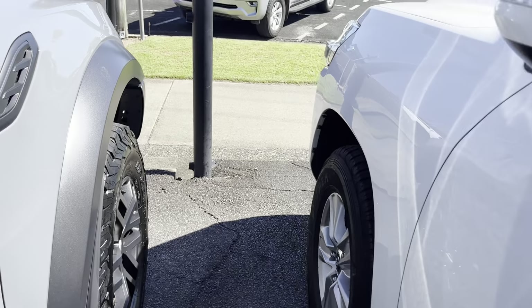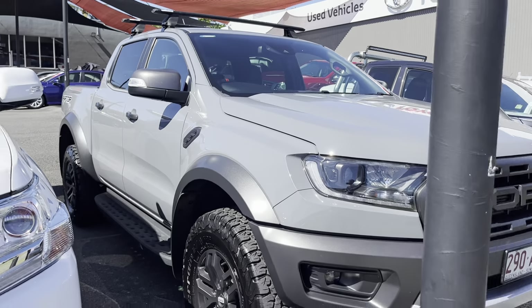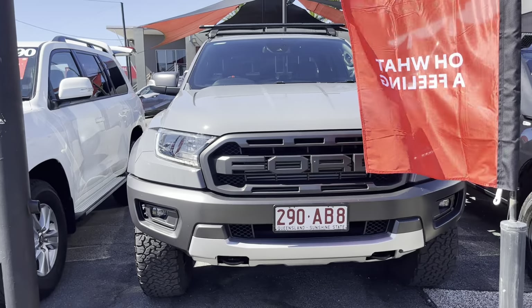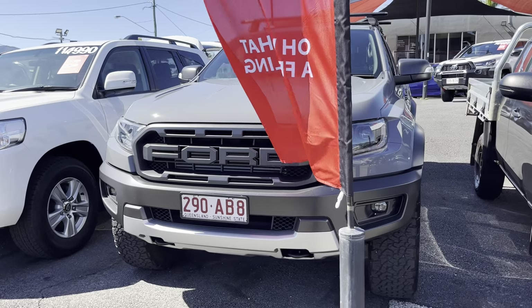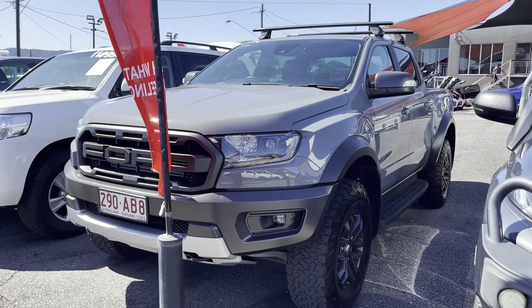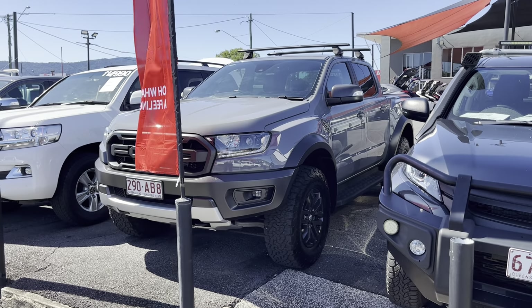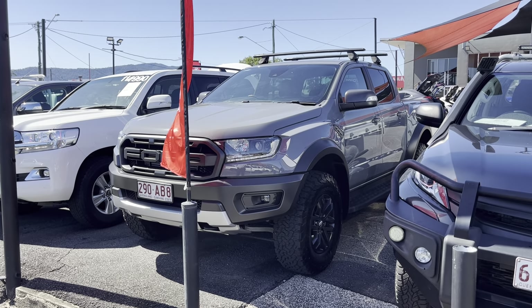I'll jump out and give us one last look around the Raptor, but that'll finish up my virtual tour. If you have any questions regarding finance on the Raptor or the Raptor itself, please don't hesitate to let me know. Just so you know, we do accept trade-ins even if you're not local, so if you have any questions about that as well, please let me know — I'd be happy to help out. I really hope you enjoyed the video, and I'll talk to you very soon. Thanks again.